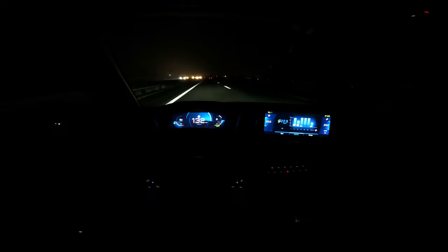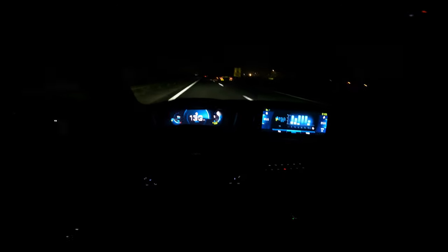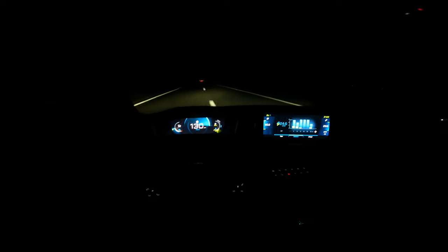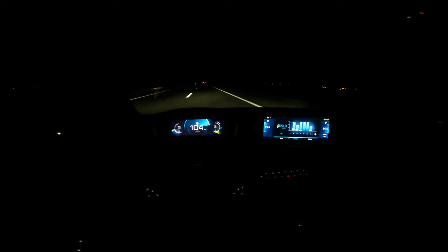Doing 130 now. At higher speeds there's more air noise, and if there's a lot of wind outside it's even noisier inside. Switching to Sport mode and flooring it to 150 — you can hear quite a lot of noise coming from the side mirrors and front windshield. At 100 you can hear some tire noise but it's pretty okay.